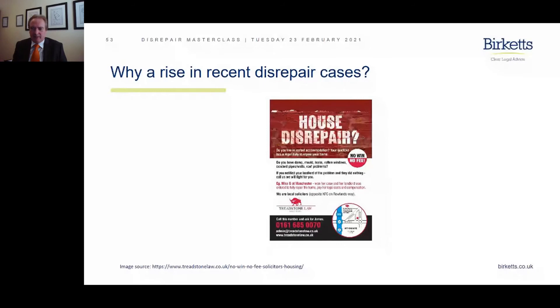We'll see from this leaflet, which was posted to one of our clients in the south of the country, from a firm with an 0161 STD code — so that's Manchester. They say at the bottom: 'We are local solicitors opposite KFC on Roland's Way.' Of course, local only if you happen to live in Manchester. This was posted to an organization down in the south of England — about 400 miles away from the property it was inserted through the letterbox of. Hardly what one would describe as a local firm.